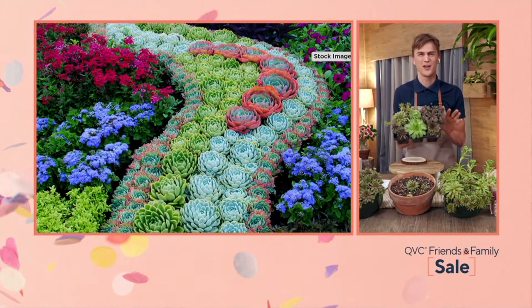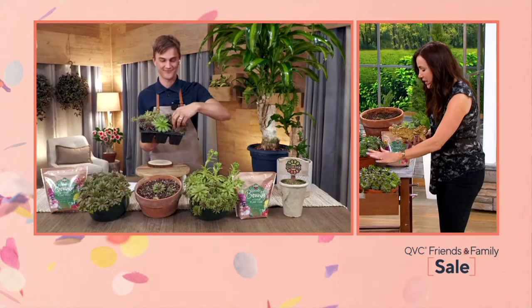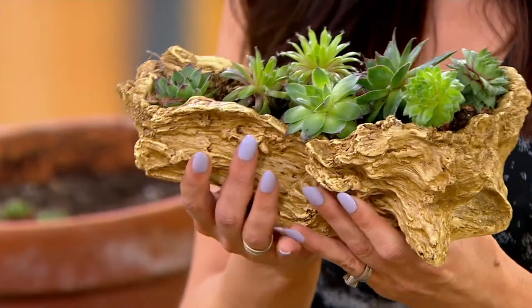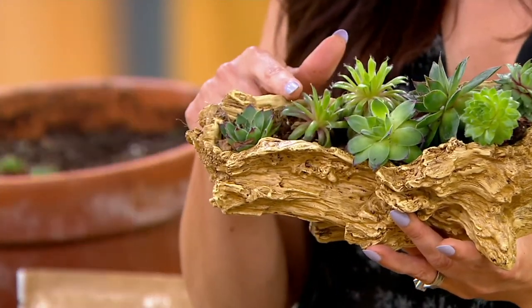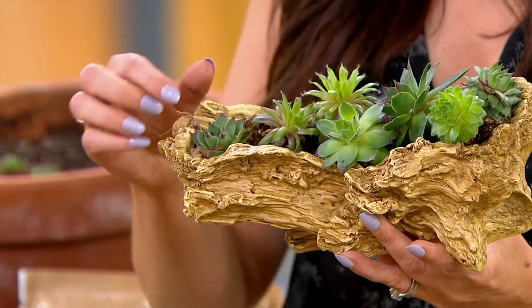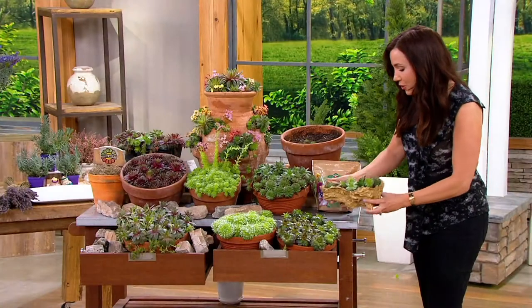These are winter hardy down to negative 25 degrees. They're soft — not like a cactus where they're spiky — but they have this cool cactus-succulent look. If you wanted to take some of these and stick them in a container, that's going to be beautiful for a long time. Just know that eventually these plants are going to have babies and you'll be taking them out and putting them in other containers.